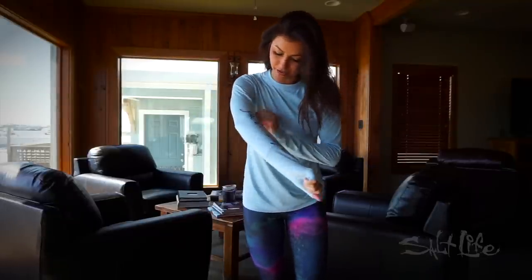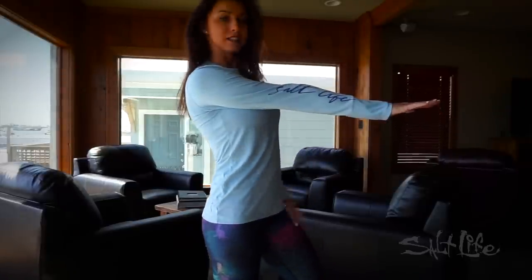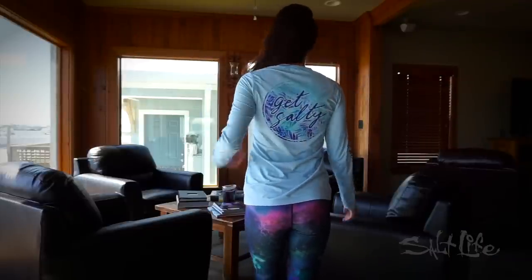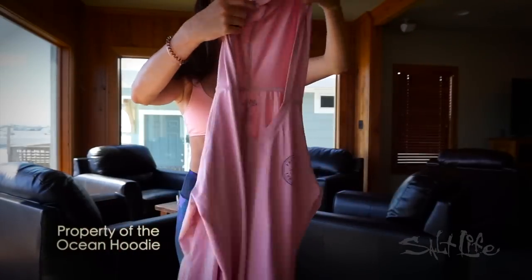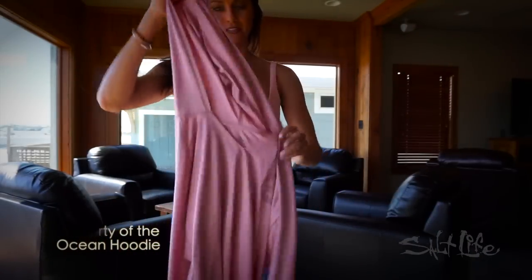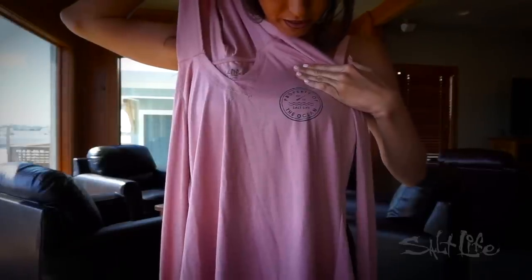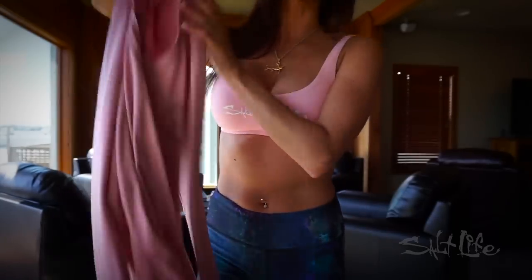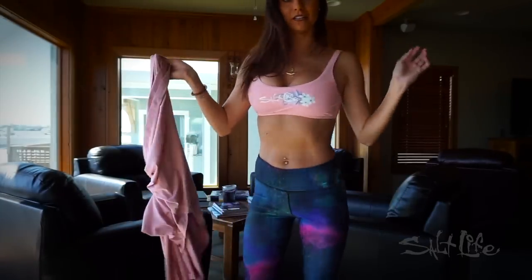As you can see, it also says Salt Life right here on the arm. Sleeve-wise it's long enough, tight enough, and this is a small. So I have this other performance shirt with a hood — it's got a really nice v-neck, 'property of the ocean,' and it says Salt Life in there. This is a size medium.